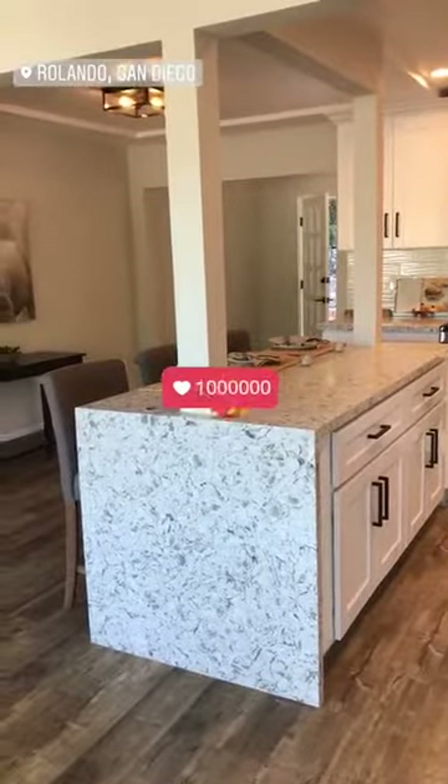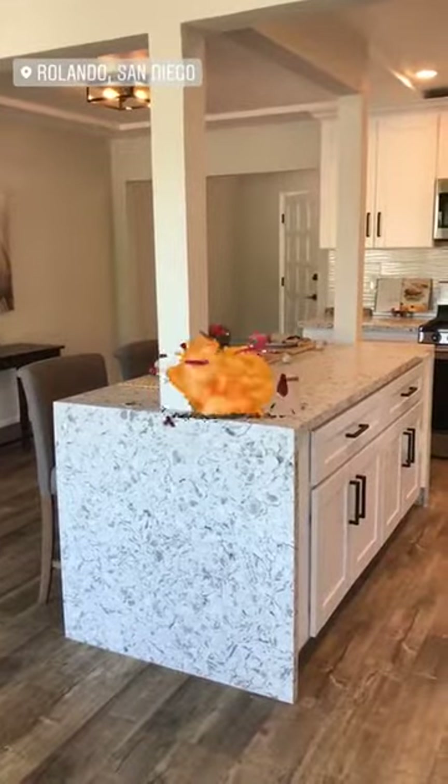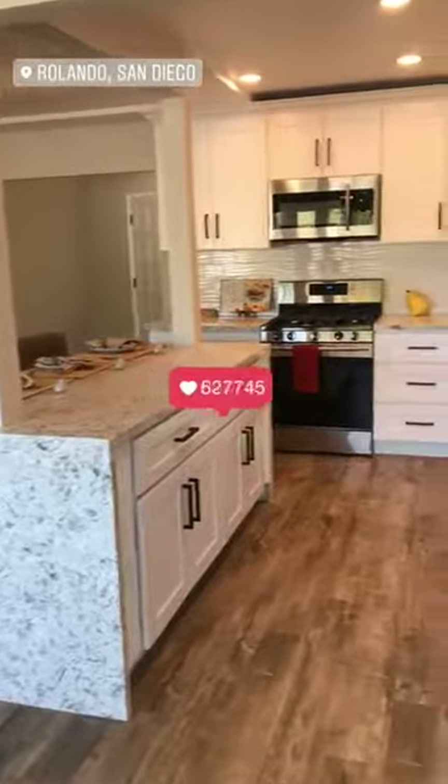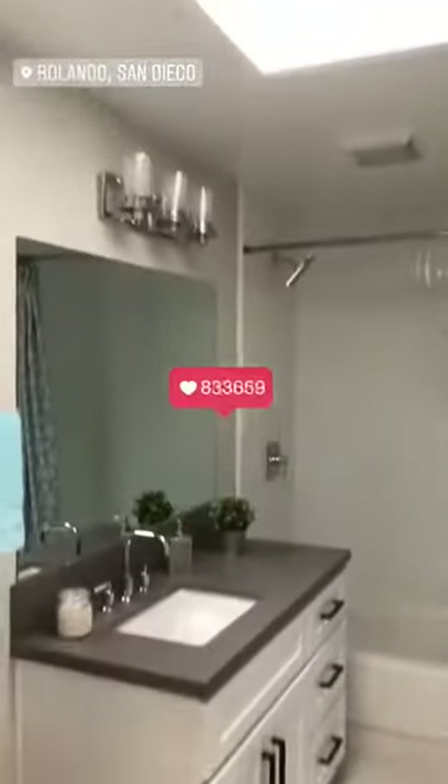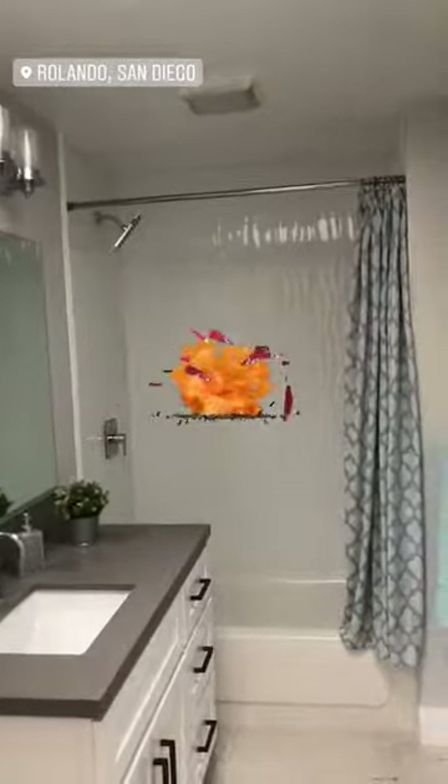On a less serious note, can we talk about the waterfall edge on the island? I absolutely love the interior of this house. And also look at how bright this bathroom is with no lights on — because there's a skylight in it. How amazing.